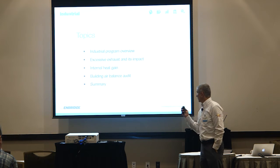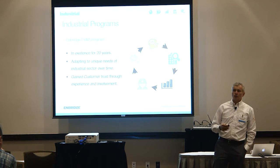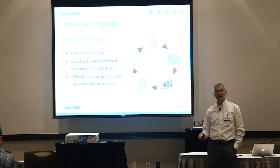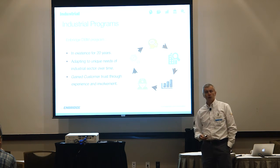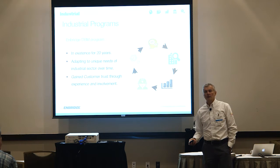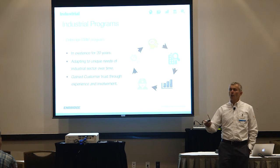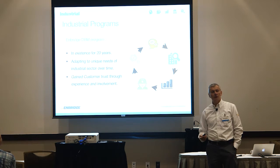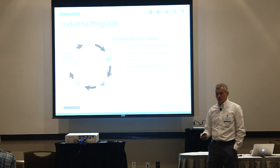We'll cover a couple of topics as we go. To start, for those who have not attended before, let me go over our program — the Enbridge DSM, demand side management program. We've been doing this for about 20 years and the reason we've been so successful is because we adapt to the needs of our customers. We gain trust through working with you and we are here for the long run. We're a utility, we're not going anywhere, and our customer base is fixed — so we appreciate every one of you.